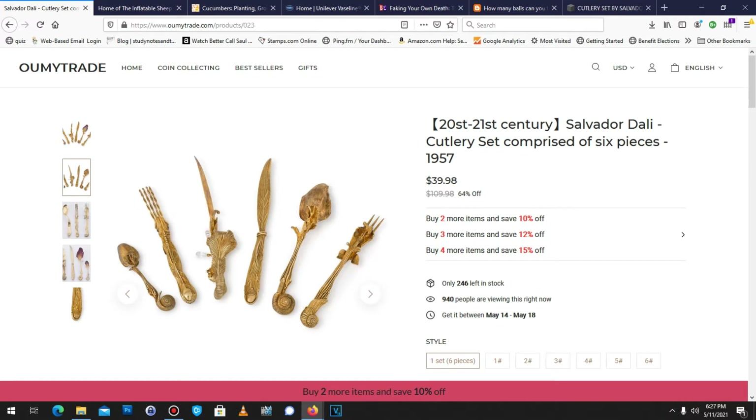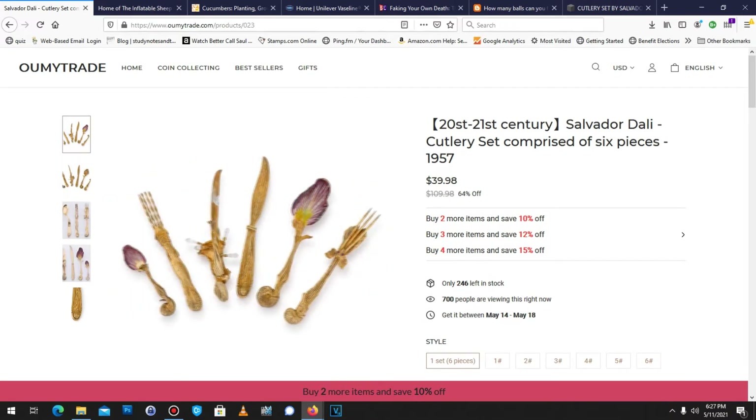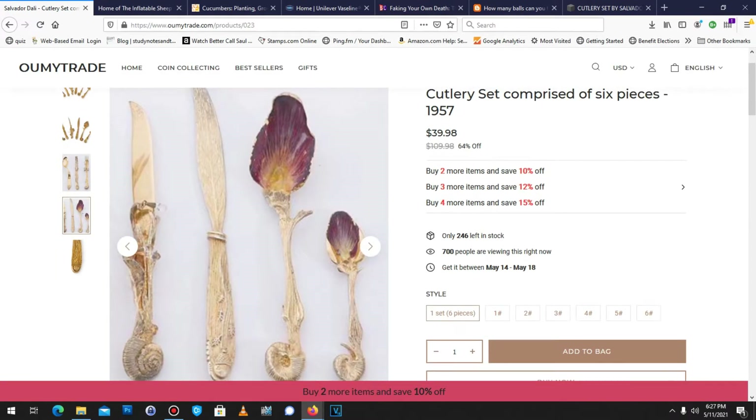Too good to be true? Well, listen on. Let's look at this set here. Looks to be a nice replica. Very interesting. Let's see what we get.